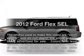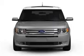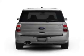Get noticed in this 2012 Ford Flex. If you're looking for a first-rate auto, this one could be yours today. With a reliable six-cylinder engine that responds smoothly to its six-speed automatic transmission.